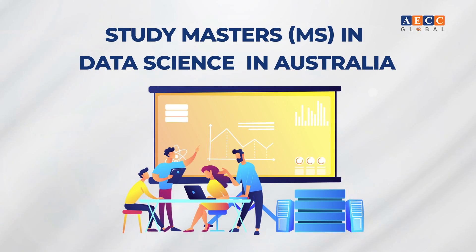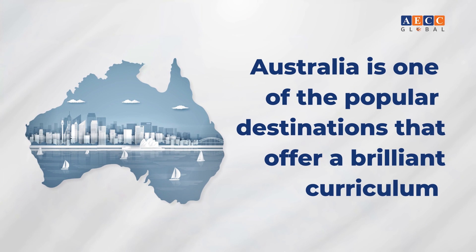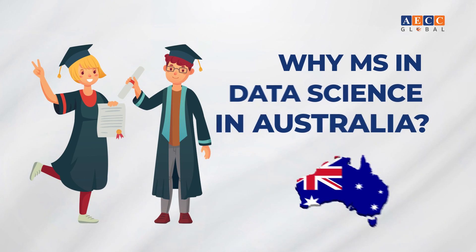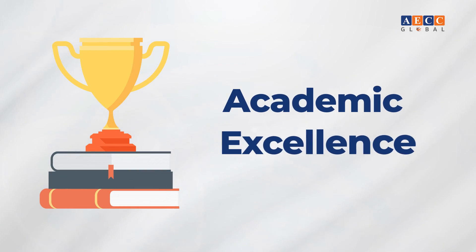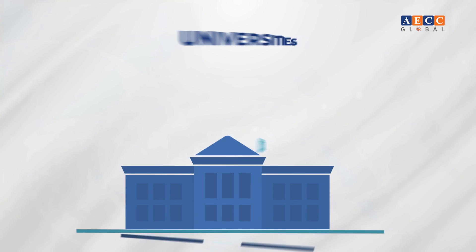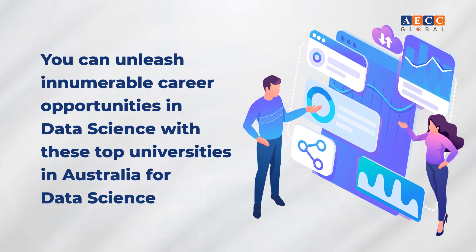Why study a Master's in Data Science in Australia? Australia is one of the most popular destinations offering a brilliant curriculum and awesome educational experiences. Data science is the latest powerhouse helping organizations and businesses all over the world. Benefits include academic excellence, globally recognized master's degrees, and tons of job opportunities with extensive financial aid.